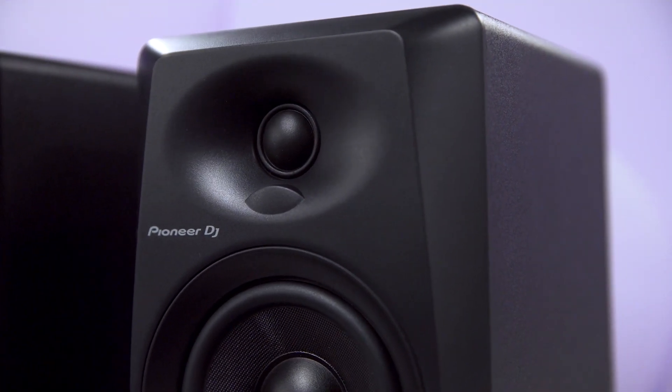The soft dome tweeters are fitted with Deco convex diffusers and push high frequencies in every direction, so you get perfectly balanced 3D sound no matter where you're sitting.